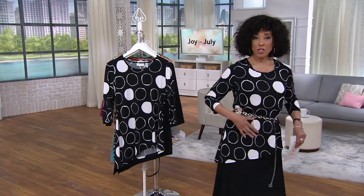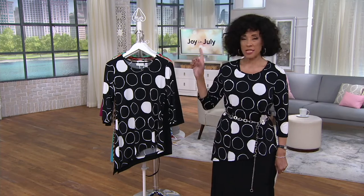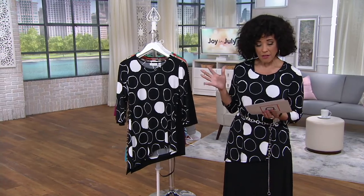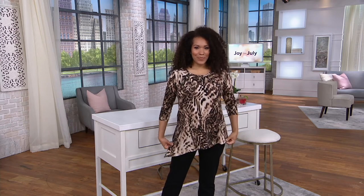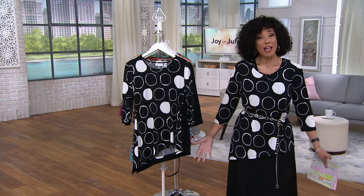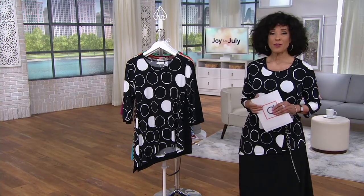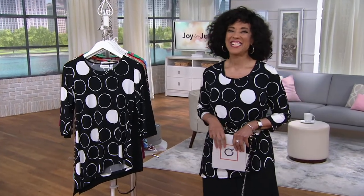I'm 5'9" wearing the medium, and Tanisha is also 5'9" modeling the medium for you. Order true to your QVC size. Length ranges from 26.5 to about 30.75 inches, but remember it's low and lower so it will be slightly longer on one side. We measure center back — almost fingertip length on the longest side, which is very flattering. We're at over 2,500 orders. Susan, I'm so glad we got to talk with you this morning — it was great to hear your voice. Thanks so much!